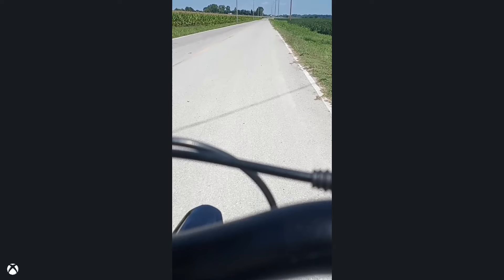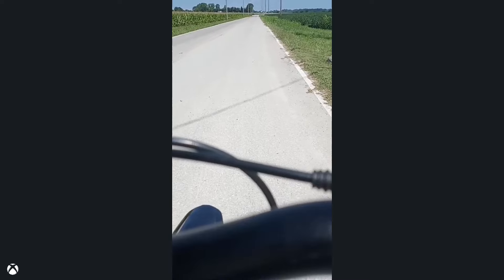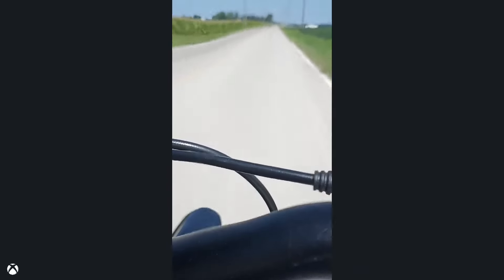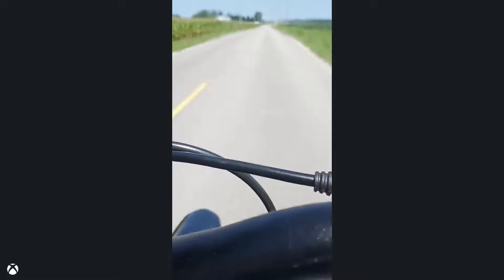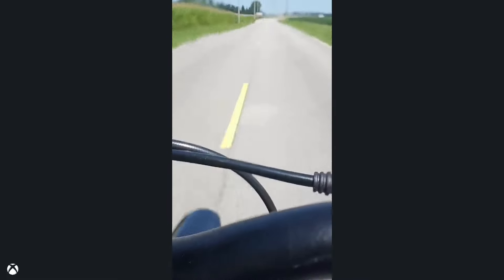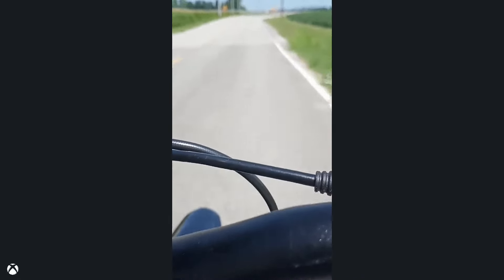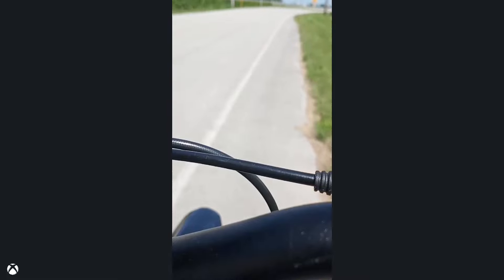We're going to do speed three — let's just give it all we got. All right, here's speed three from a dead stop. There's absolutely no reason I need to be on this thing doing faster than 66. 66 — that's not bad!